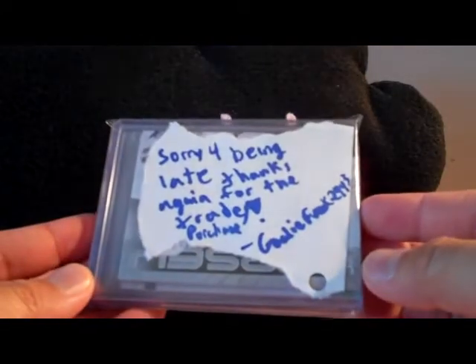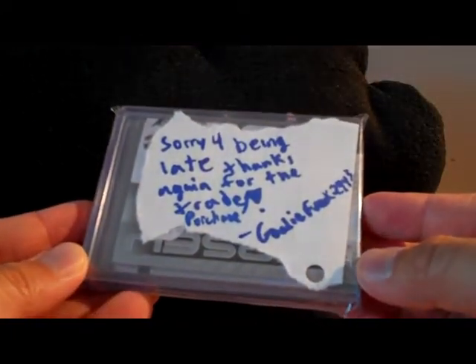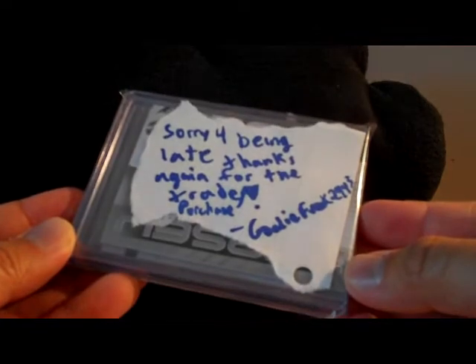Next piece of mail is from Goalie Freak. Haven't made a trade with Goalie Freak in a while but made another one here. 'Sorry for being late, thanks again for the trade.' He also made a purchase and sent payment, so thank you for that — I really appreciate it.